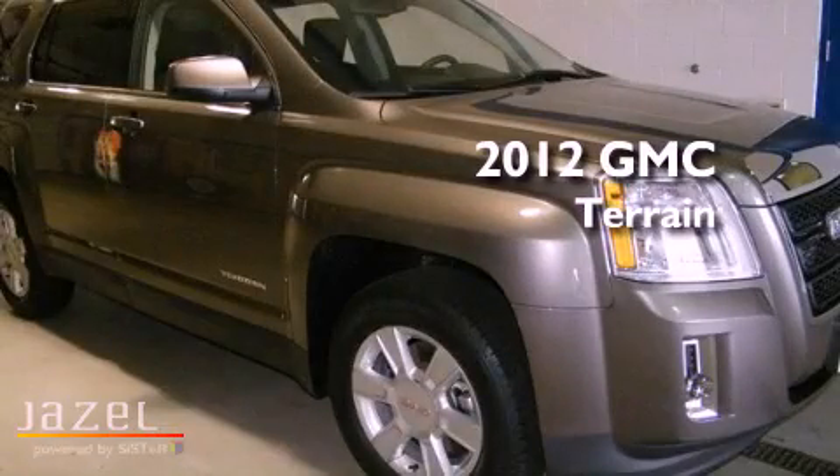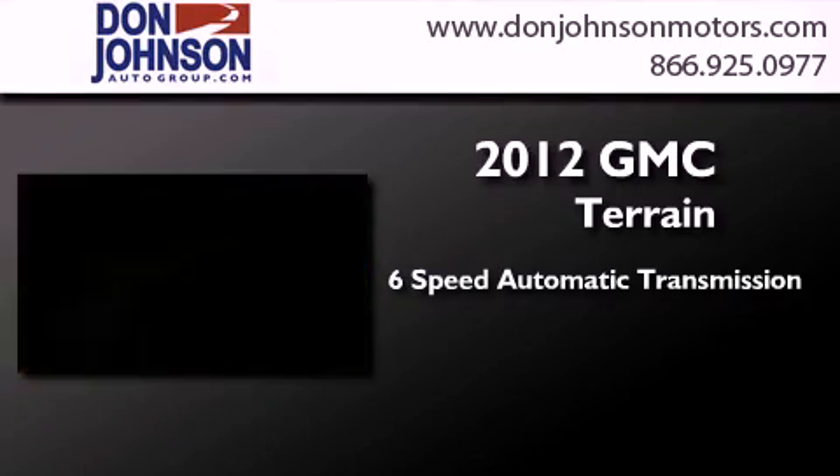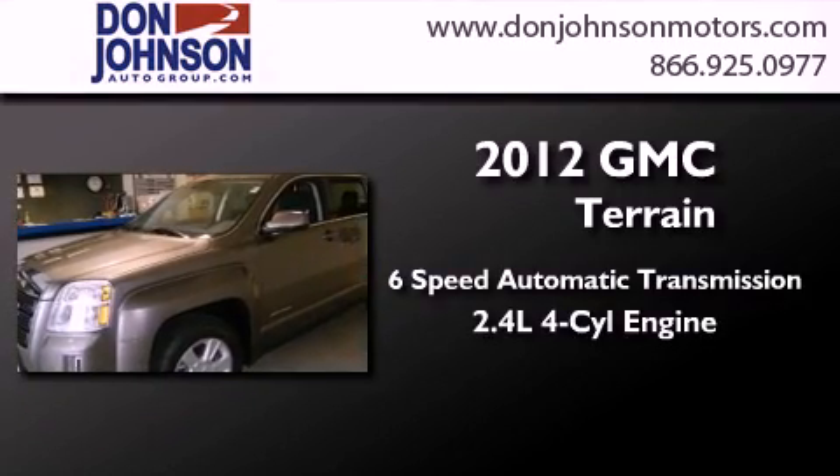This is a brand new 2012 GMC Terrain. This crossover has a six-speed automatic transmission and an inline four-cylinder engine.